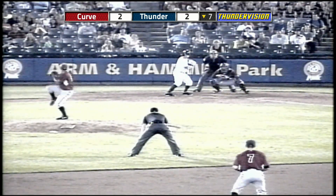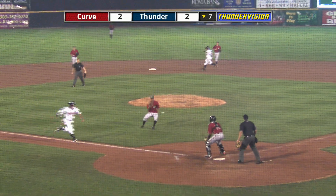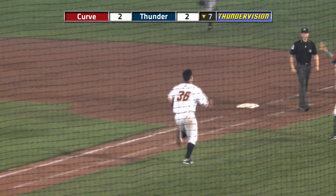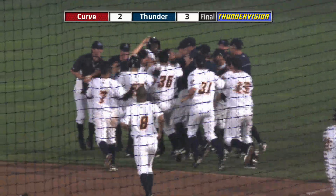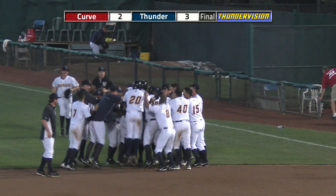Ramos set above his chest. Here comes the 1-0 pitch — swing and a ground ball. It hit the pitcher, kicks high up into the air. Ramos can't grab it, and the winning run scores! It's another Slade Heathcott walk-off — infield single — wins it in the bottom of the seventh. Thunder take game one, 3-2.